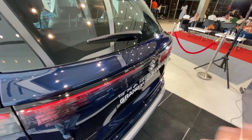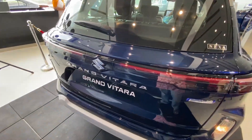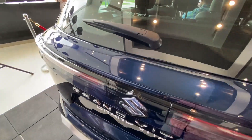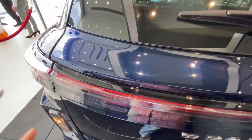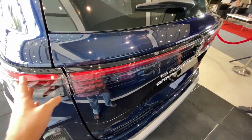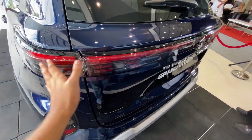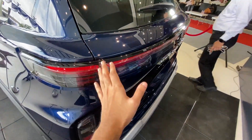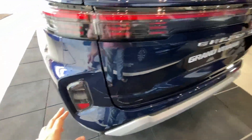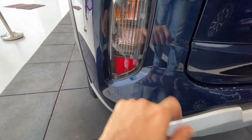From the rear, the Grand Vitara looks really nice and different from other Maruti cars. You get the Grand Vitara badging here. The best thing is the tail lights - you get full LED finish on the rear stop lamps, which look derived from Porsche styling. The turn indicators and reverse lights are in halogen, and you get reflectors as well.